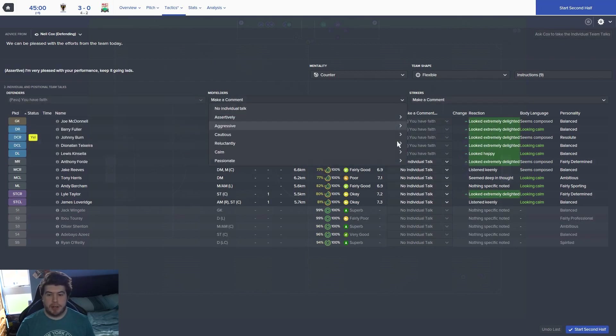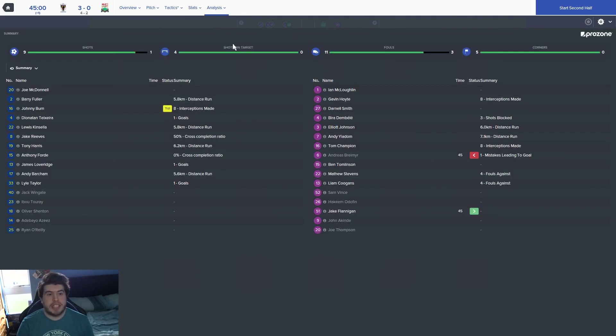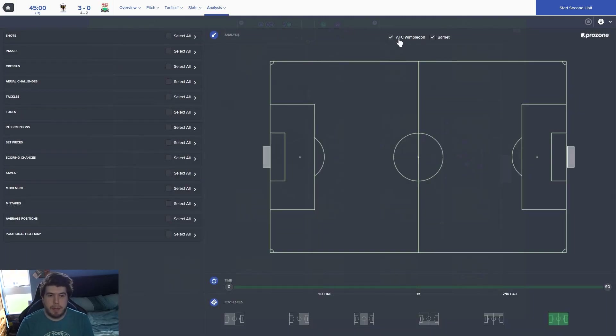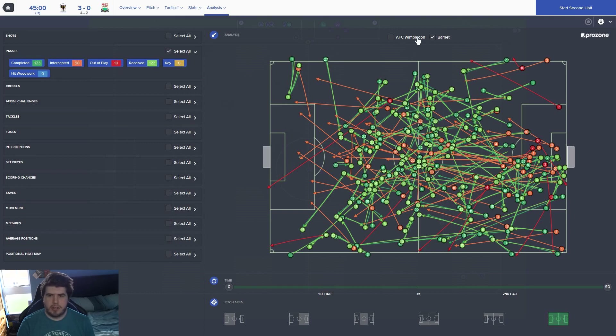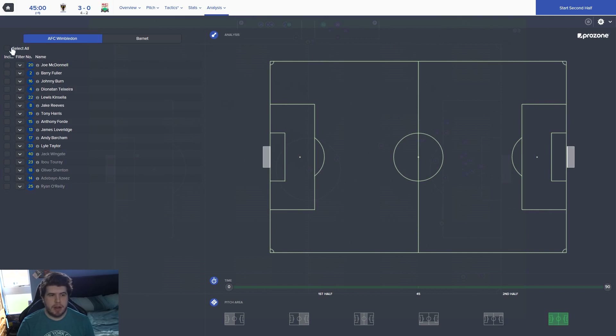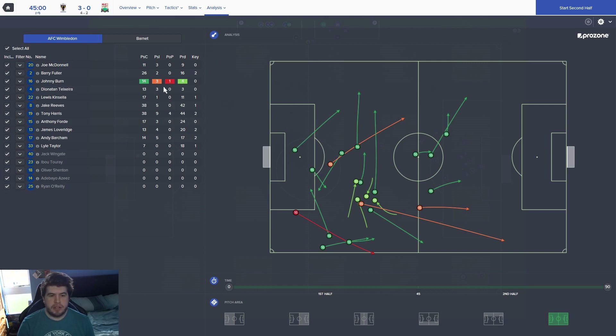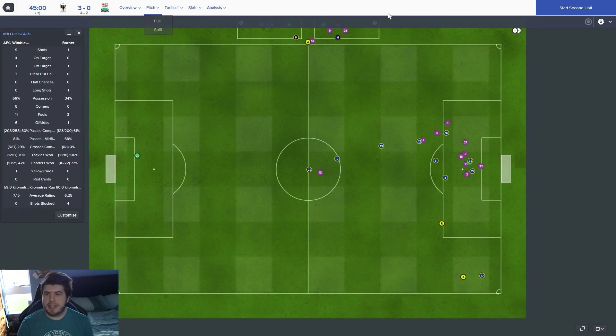I don't really feel the need to look at Prozone — we're 3-0 up. I've been looking at Prozone during those other games and something wasn't right but I couldn't figure out what it was. Barnet have not had a single key pass. 11 from us. Lots of key passes in the middle, Reeves and Harris doing a lovely job. Let's jump back into the second half and maybe get a couple more goals.